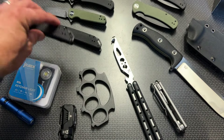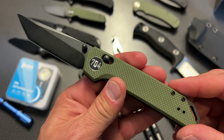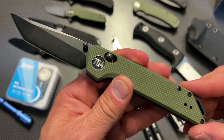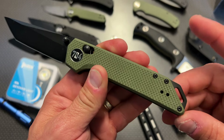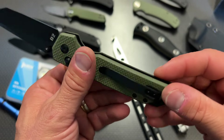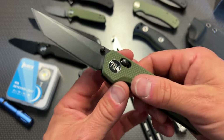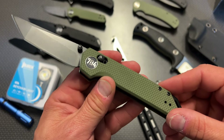We also offer a second version with the tanto blade — again $30 down to $23.99. We also offer it in green and black, and they've got a little lanyard hole and a completely reversible pocket clip — such an awesome offering. Two different versions are available: the Fang, which is the tanto blade, and the Hornet, which is the reverse tanto.